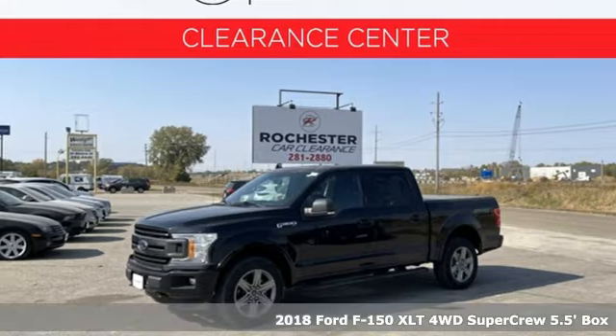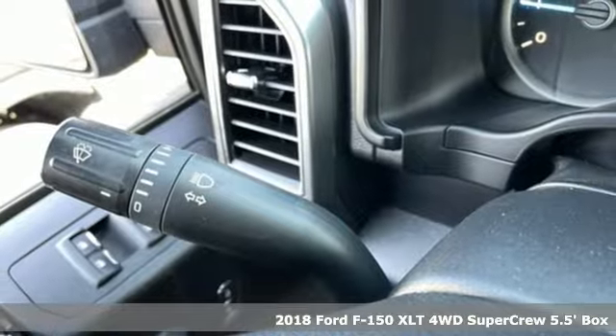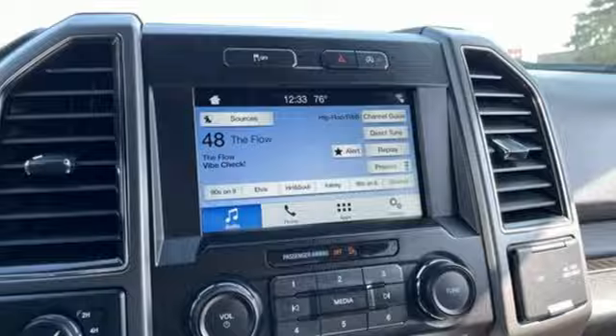It's a 2018 Ford F-150. Job after job, this truck is always ready for the next project. And with features like these, every drive is a pleasure.